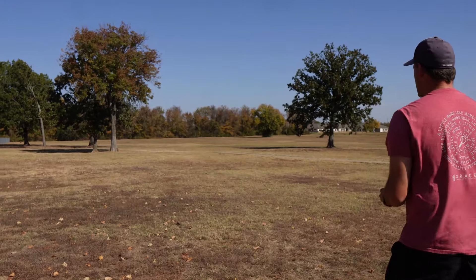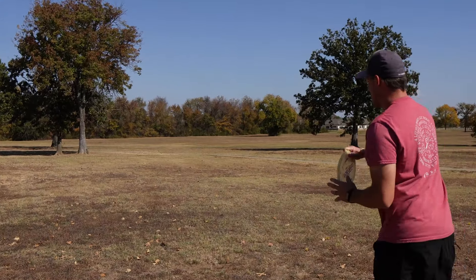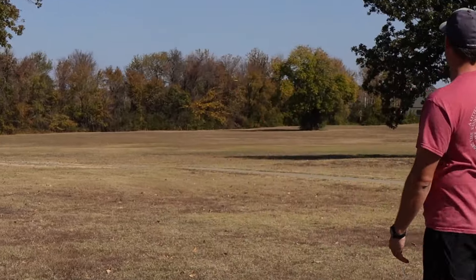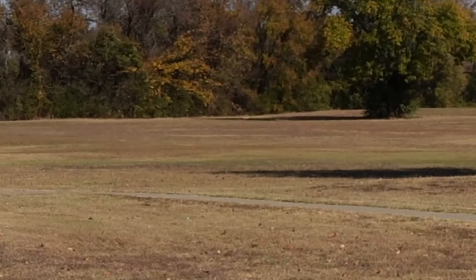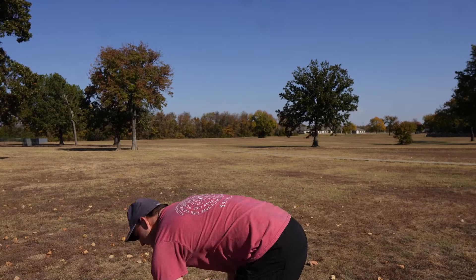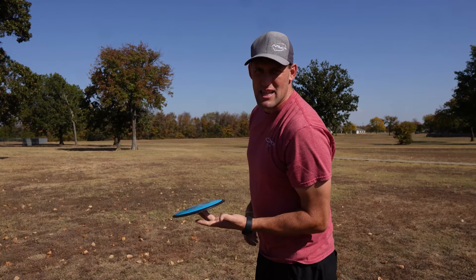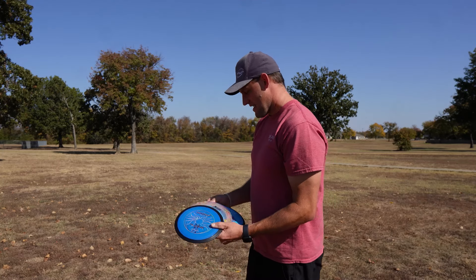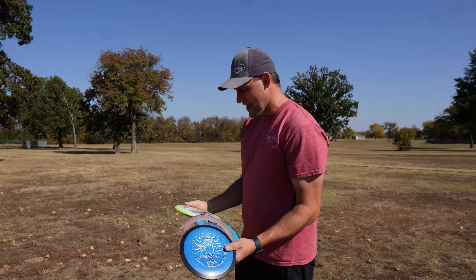I'll throw the Kratos one more time. That flight is really good. Kind of reminds me of the new Eclipse Pixels. All these discs are just awesome discs - even the first two I threw, I like the way they fly.